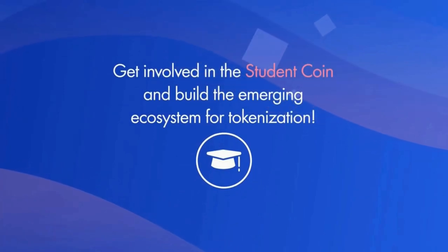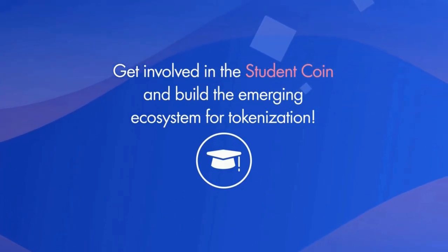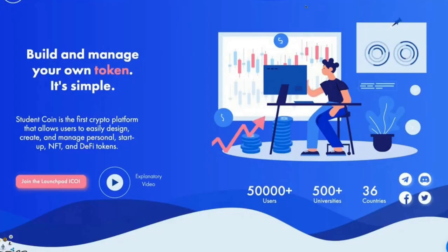Get involved in Student Coin and build the emerging ecosystem for tokenization. Student Coin is available for students at more than 500 universities. Their main official partners include Taimid Group at NYU Shanghai, PBS at London School of Economics and the Harvard Polish Society, or Investment Club at Kozminski. This week, they're announcing the official Student Coin software development partners, which are going to be Nextro, Fintech Software House and Wayfinding, the software house specialized in mobile development.